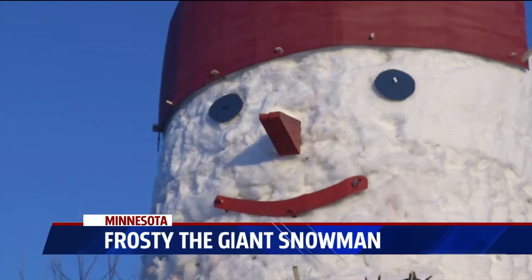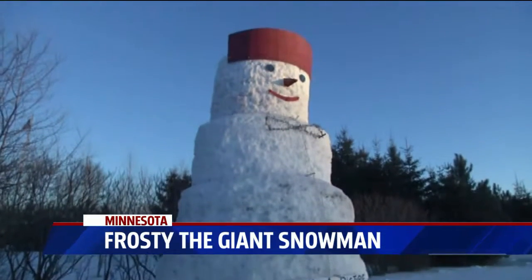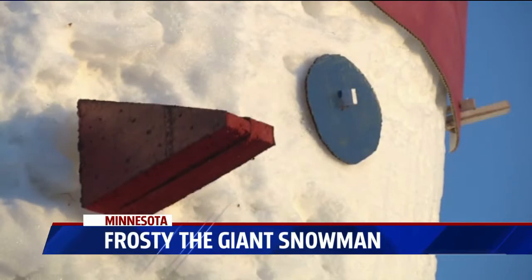Nothing really sounds like winter like a giant snowman — that one 30 feet tall along a highway in Minnesota. The man who made it named him Frosty, of course. He spent six days building him, and had to use a front loader to do it.